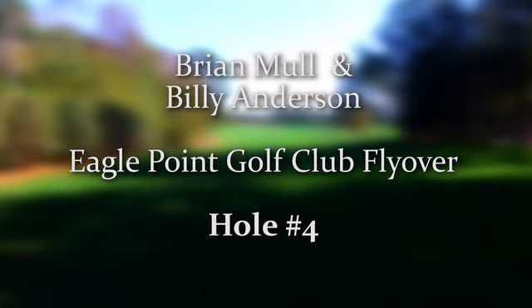Hello, my name is Brian Mull. I'm the golf columnist at the Star News and I'm here with Billy Anderson, director of golf at Eagle Point Golf Club, which is the host of the 2017 Wells Fargo Championship. Thanks, Brian. Over the next few weeks you're going to see each individual hole at Eagle Point and what the players might face during the championship. Sounds great. Let's get started.